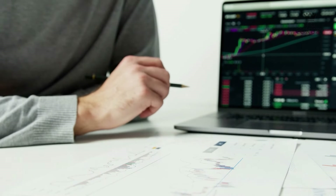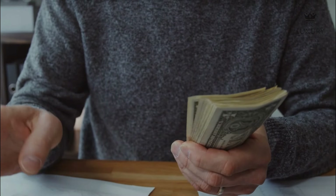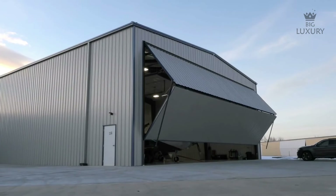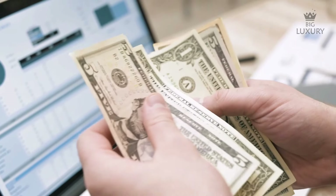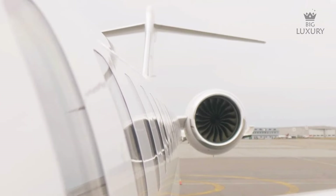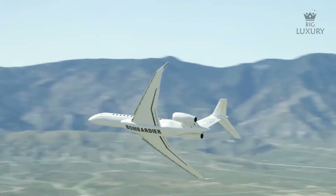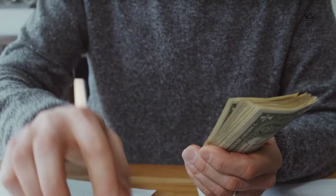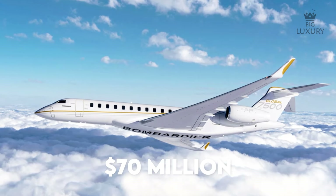Fixed costs include crew salary, crew training, hangar, insurance, management and miscellaneous costs. Variable costs include fuel, maintenance, engine overhaul, and crew landing and handling fees — all proportional to hours flown. The estimated charter cost for the Bombardier Global 7500 is around $15,000 per flight hour. The price for the plane starts from $70 million before options.